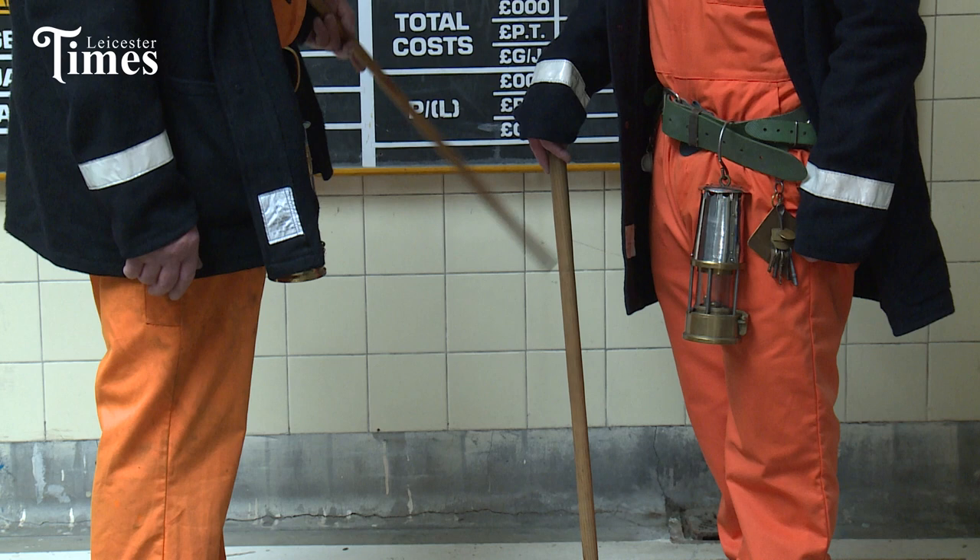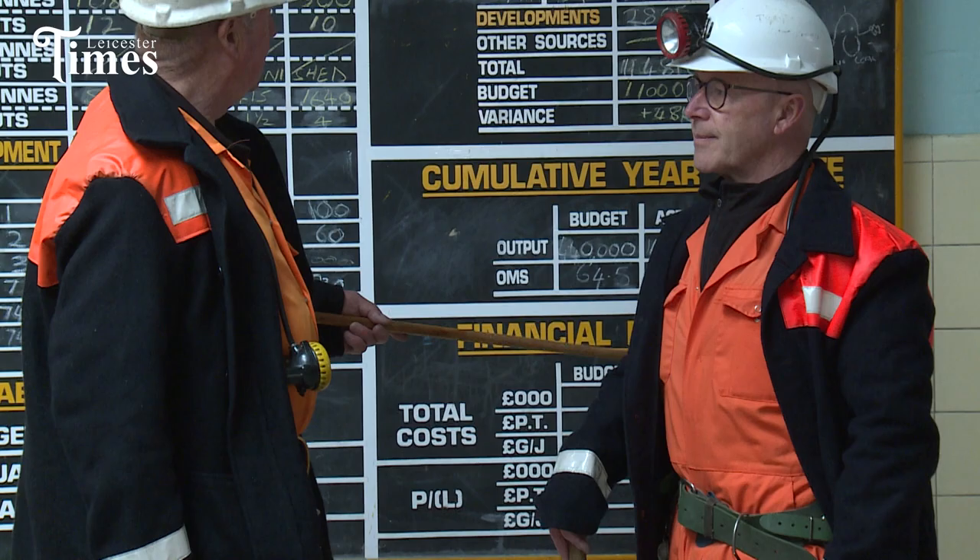You can't go underground at Snifton anymore — the shafts have been capped. But you can see how a coal mine in the 1960s, 1970s and 1980s was operated when it was a super pit. Because this was one of the first pits to turn a million tonnes of coal a year.